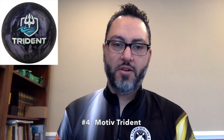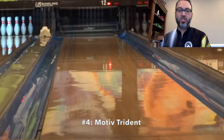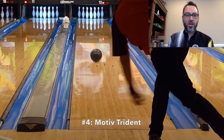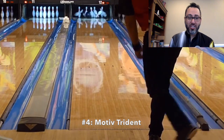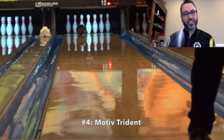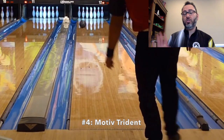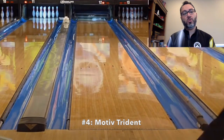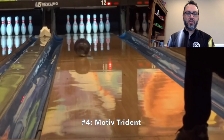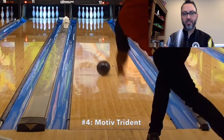Number four is the Motive Trident. I know this ball is not available anymore, but I had to mention it because I really enjoyed it so much. I was thoroughly impressed by this ball. I used it a ton. It was very versatile — strong but usable on a lot of conditions. Every time I put it in my hand, I scored, even when I didn't think it made sense to use it at that particular time. Although the Motive Trident is no longer available, I had to mention it this go-around.